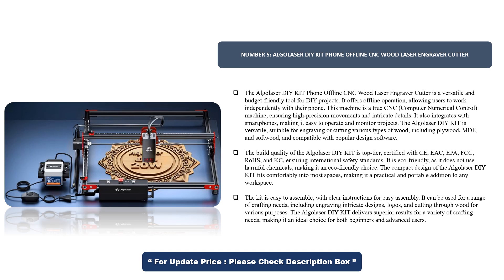It also integrates with smartphones, making it easy to operate and monitor projects. The Algoliser DIY-KIT is versatile, suitable for engraving or cutting various types of wood, including plywood, MDF, and softwood, and compatible with popular design software.